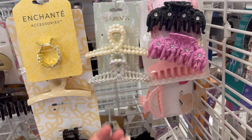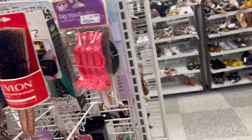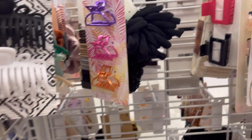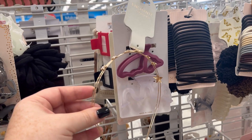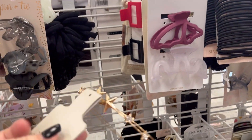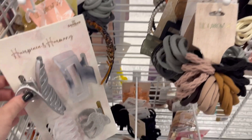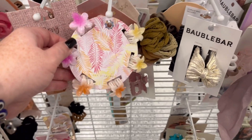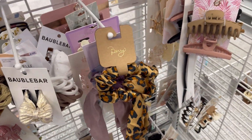Let me know in the comments below what are some things you look forward to when you're watching these videos. I'm always open to suggestions. They had some really cute hair clips — I like the different colors so you can color coordinate. There's this random headband that looks like a little baby crown to me, some more hair clips, nice little hair ties. I love the cheetah print one.